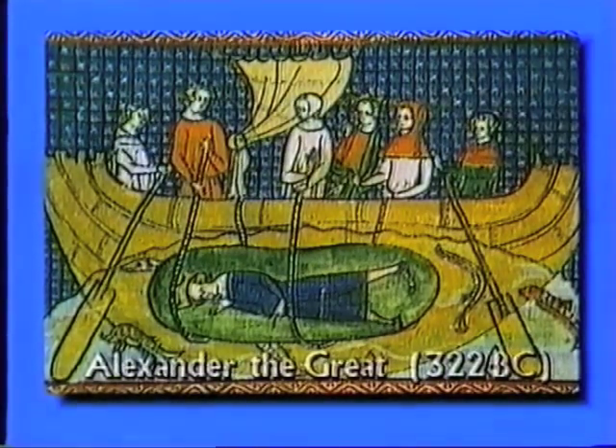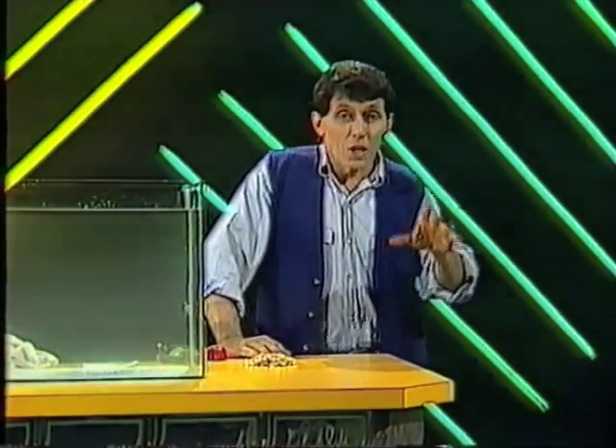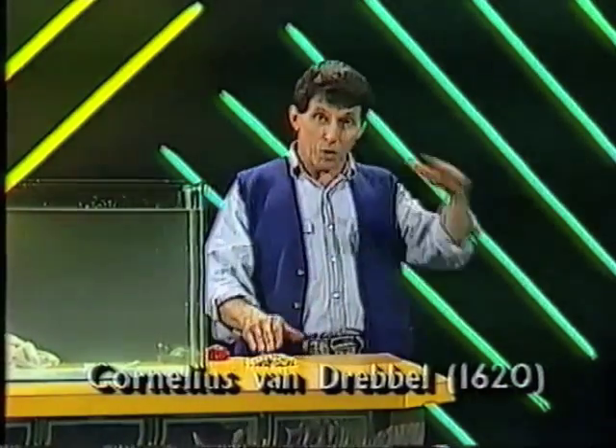They say that he made a huge bottle and put himself inside it somehow or other, had himself lowered over the side of a ship and managed to penetrate the enemy harbour. Well nobody's sure whether that's true, but we do know that in 1620 a Dutchman by the name of Cornelius van Drebbel did invent a submarine, a ship that went under the water.